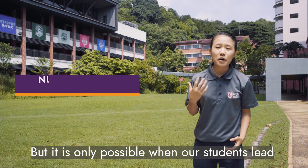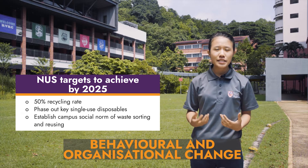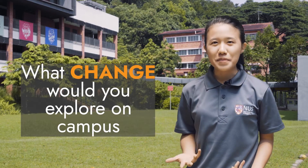But it is only possible when our students lead behavioural and organisational change, shaping a sustainable future in an impactful way. What change would you explore on campus today?